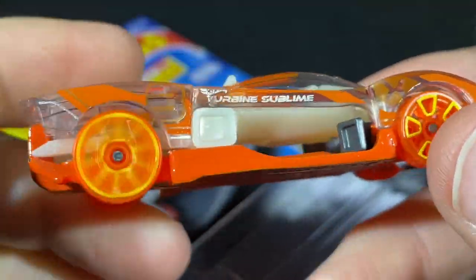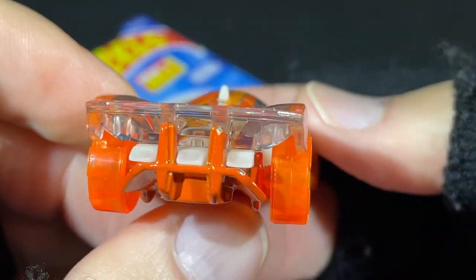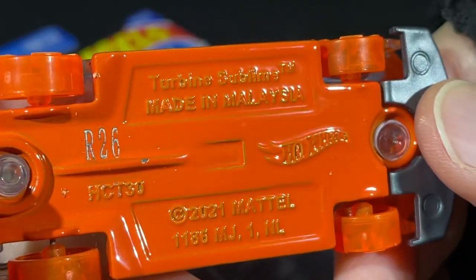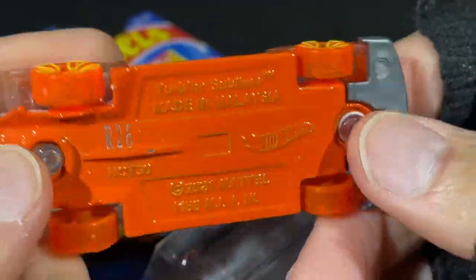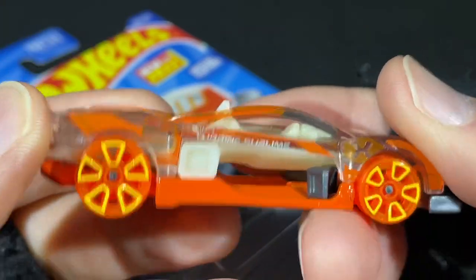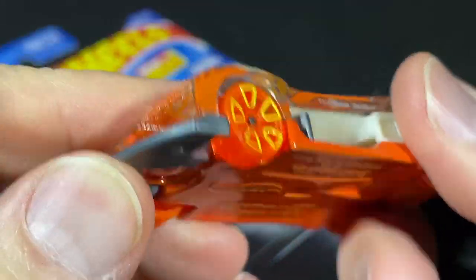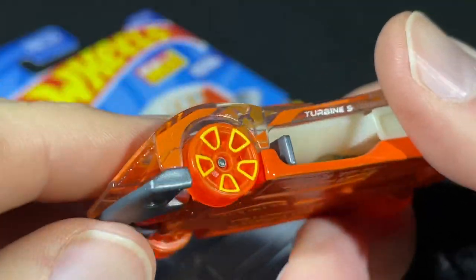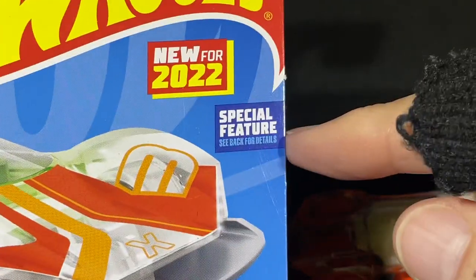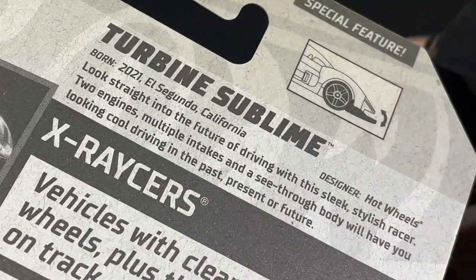A lot of nice orange and yellow details going on. The metal base and plastic body — the Turbine Sublime, made in Malaysia, copyright 2021. New castings are usually stamped from the year before. It looks like it has a spoiler that moves up and down — yes, it clicks into place, so that must be the special feature. There's the P for P-case — Turbine Sublime, born 2021 in El Segundo, California, designed by Hot Wheels.